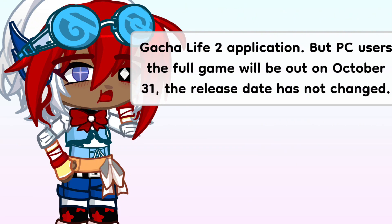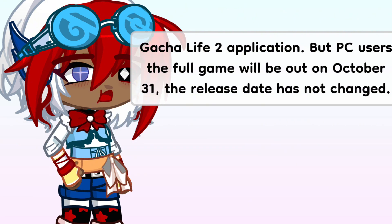But PC users, the full game will be out on October 31st. The release date has not changed.